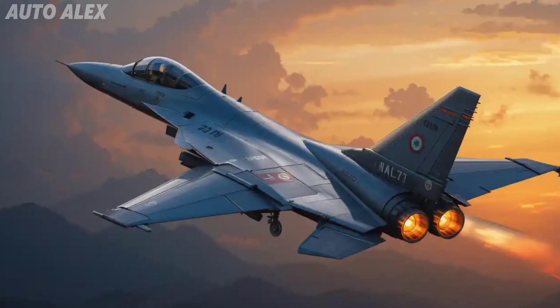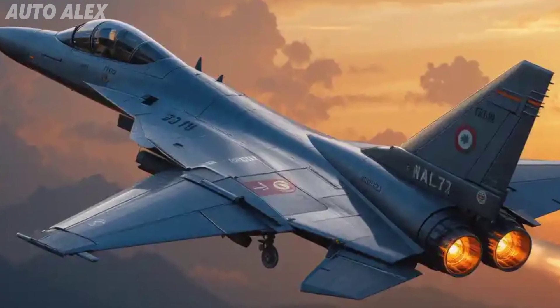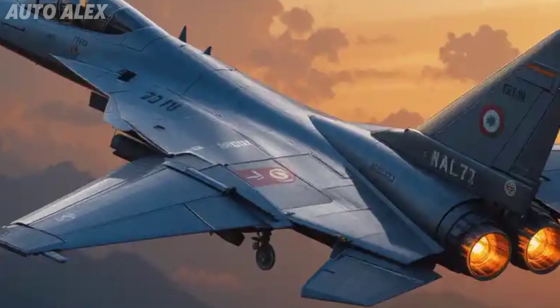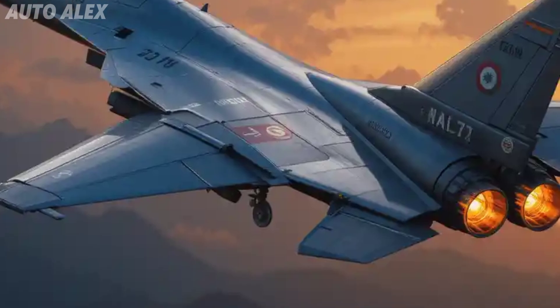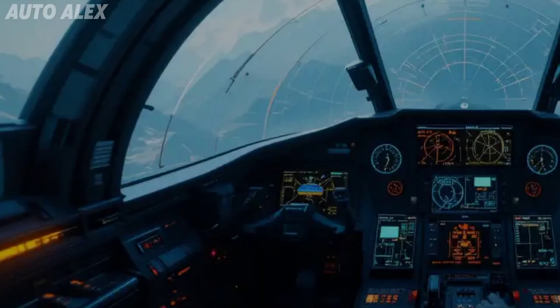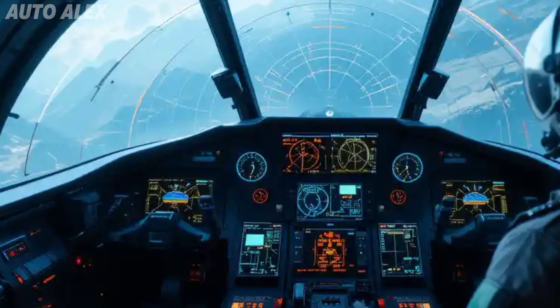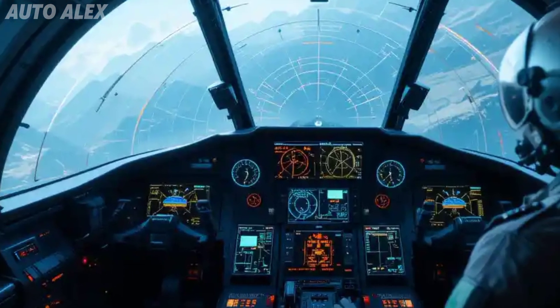The GF414 produces 98 kN of thrust — that's nearly 40 percent more than the previous MK1 engine. This leap in power means higher speed, longer range, and improved climb rate. Expect top speeds over Mach 1.8 and a combat radius exceeding 1,500 kilometers.